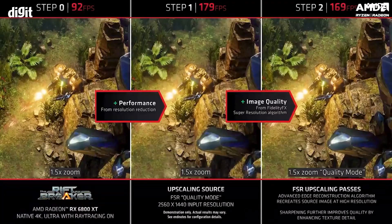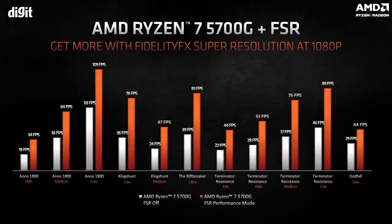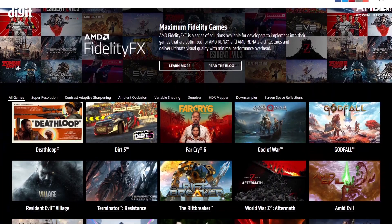FSR works like a magic tool that actually runs your game at more frames per second, because it renders the game at a slightly lower resolution and then upscales it to the native resolution. This is controlled by various settings like the Performance Preset, the Balance Preset, the Quality Preset, and the Ultra Quality Preset.